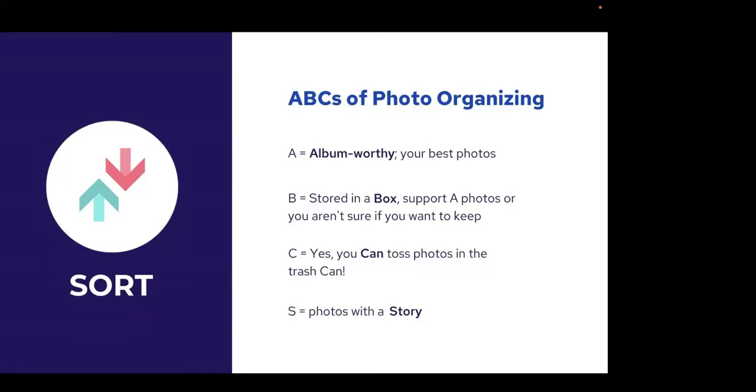Step three takes the most time. You didn't gather and take all these photos in a weekend, so you won't complete this project in a weekend. I'm going to talk about the ABCs of photo organizing — an acronym I came up with years ago to help people visualize the process. You've got all these photos and you have a sense of what you have — now how do you actually go through the process of curating the collection?